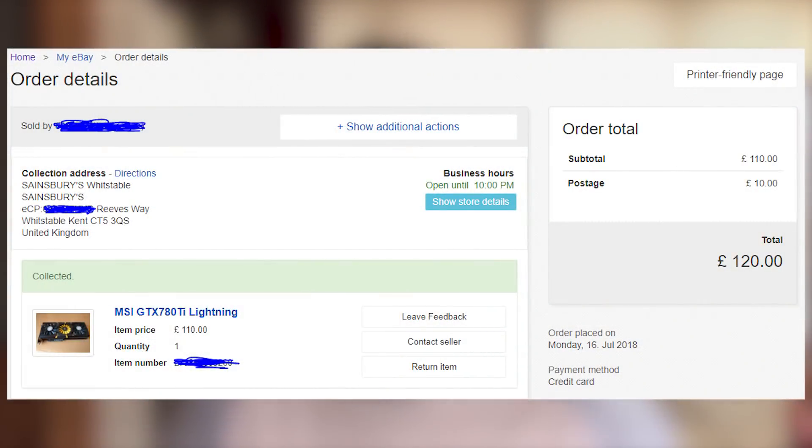I thought 150 pounds was a pretty good deal even for a standard 780 Ti these days, so to find this edition for the same price was a bargain. I offered a slightly lower price of 110 pounds plus 10 pounds postage, and to my surprise within the hour the seller accepted. I've been waiting on this card with baited breath for literally 48 hours straight and I've hardly had any sleep.